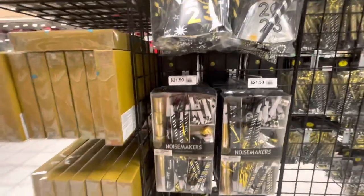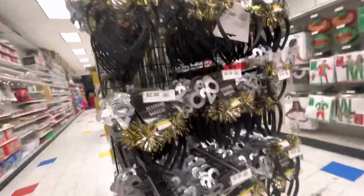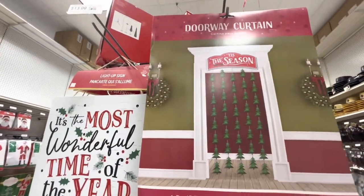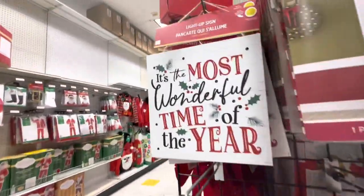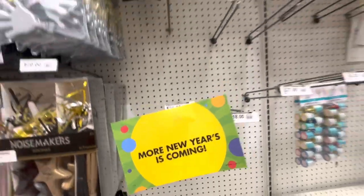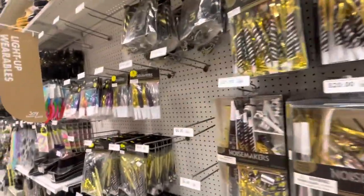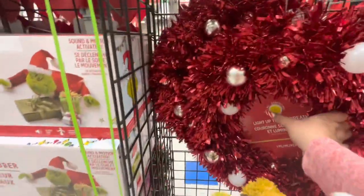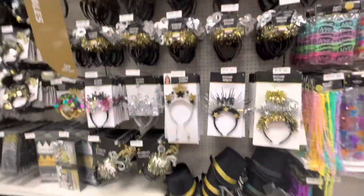The poppers are $17.50 and noisemakers are $21. Hats are $7 and there are piñatas too - so fun! The headbands are $2.30, probably because it's 2023. There's a doorway curtain for $13, a gnome door hanger for $13, and a wall decorating kit for $15. A light-up sign is $13. They also have squawkers - that's what they're called - for $3.30!